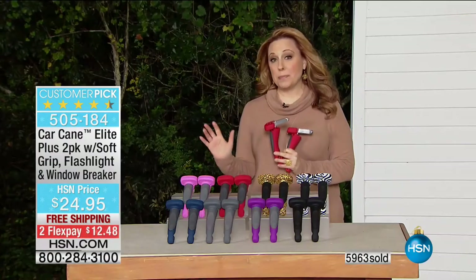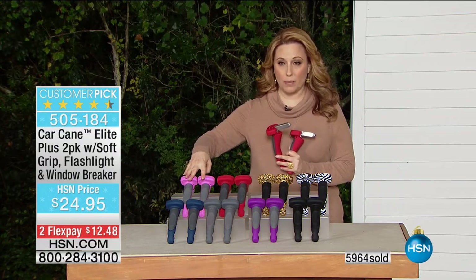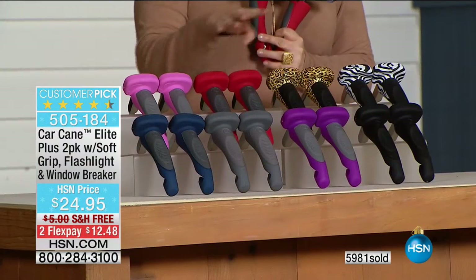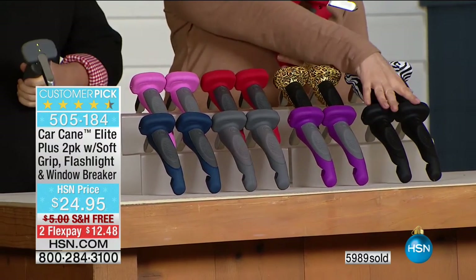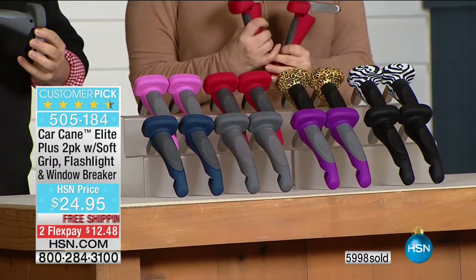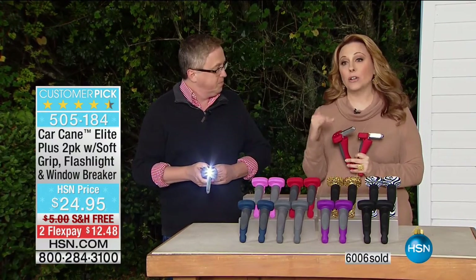Update on colors: if you want purple or pink, they're getting very limited — about to do last call. We have red, leopard, zebra, traditional black, gray, and blue. Remember you're getting two of them. Over 6,000 have been spoken for, and this is our final quantity for 2016.